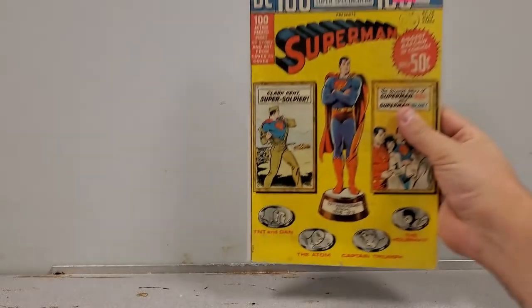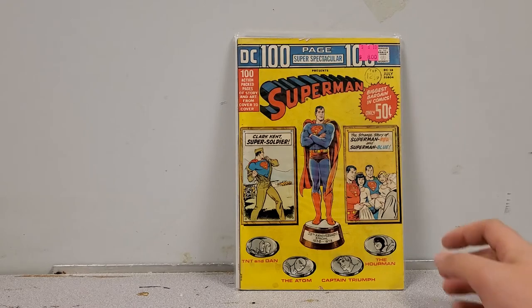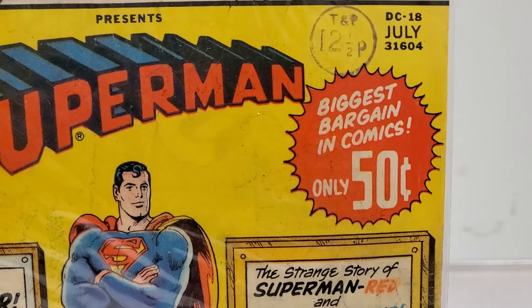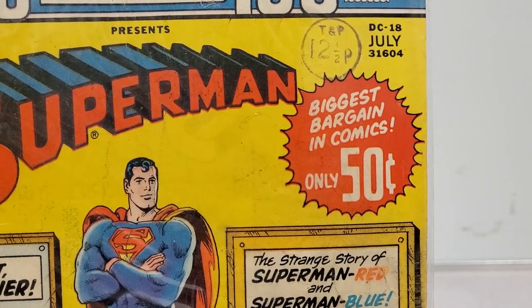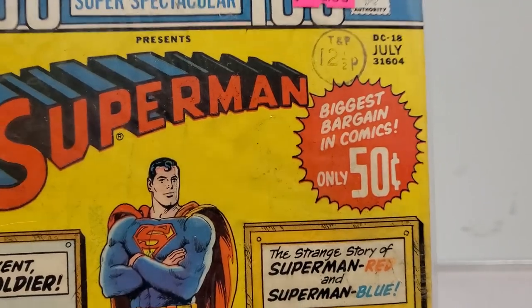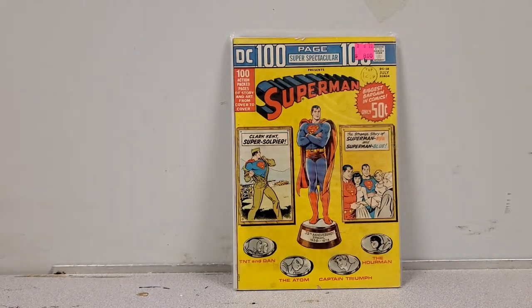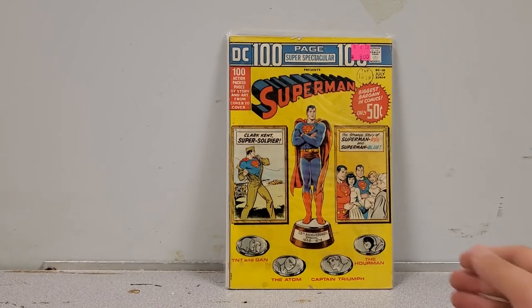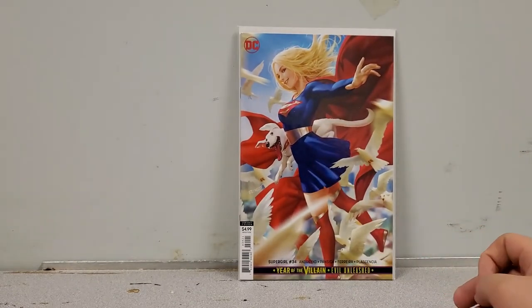Now I figured why not pick up this early special: Superman 100-Page Spectacular number 18. The cool thing is if you look in the top right corner you see 'p12½' — 12 and a half pence — which means this came from Europe, possibly England. It doesn't add value to the book necessarily, but it's still a cool story. And where there's Superman there's Supergirl, so why not.